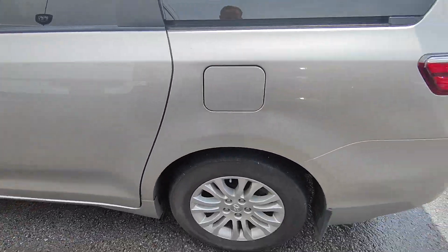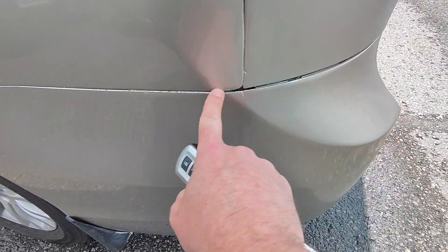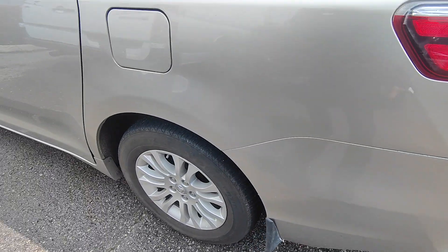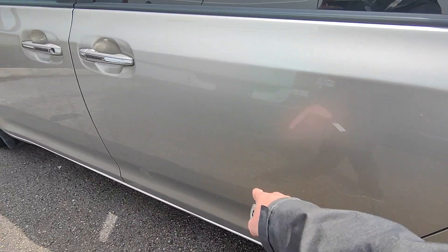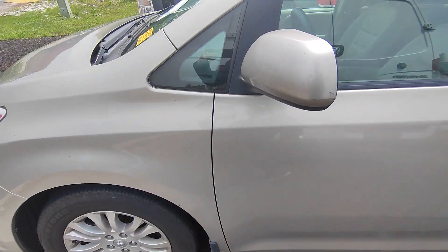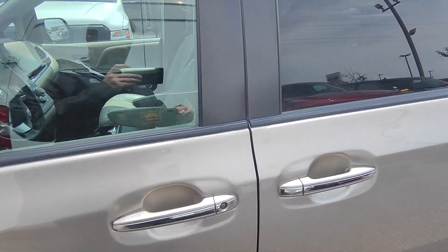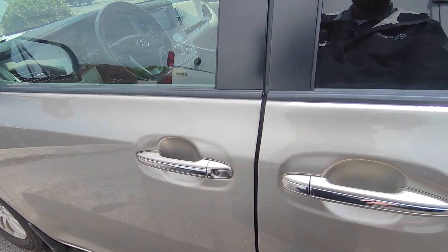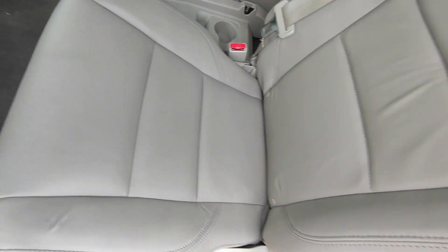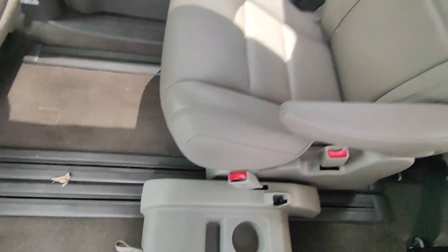Coming on over to this side here, I do see a little bit of a cosmetic issue — nothing too crazy, looks like maybe just a little clip and then there's a little tiny scratch that goes through there. Otherwise the rest of the body on this side looks really, really good. I do see on the mirror here it is a little bit scraped up. The door is all powered — and you can see this seat here is in really good shape as well.